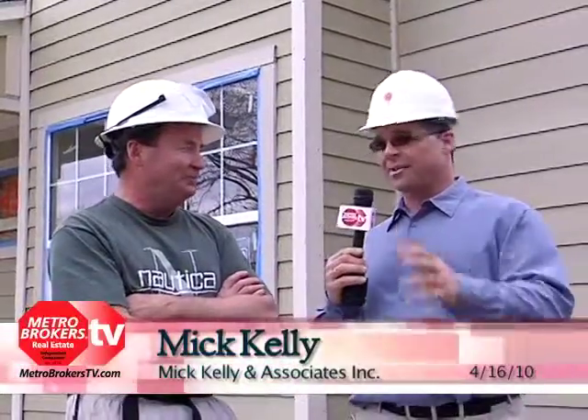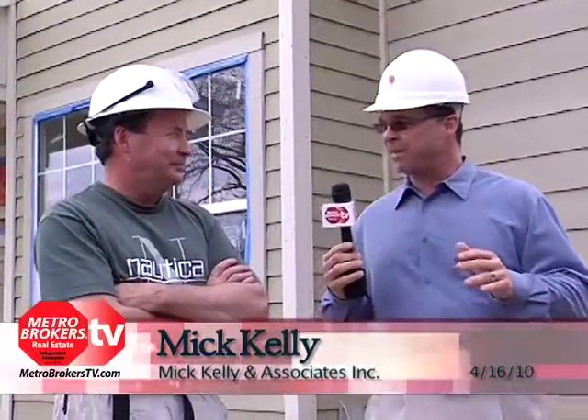We are at the Habitat for Humanity Bale Street Townhome project today and I'm here with Mick Kelly. Welcome. So I understand this is your first time working on a Habitat for Humanity project. Can you tell us a little bit about it?